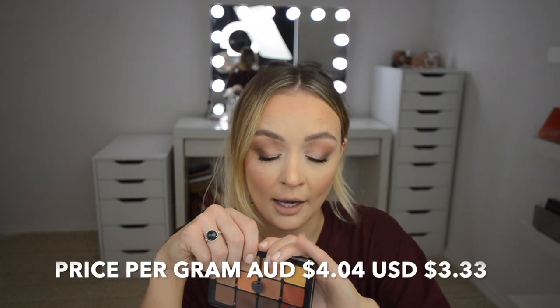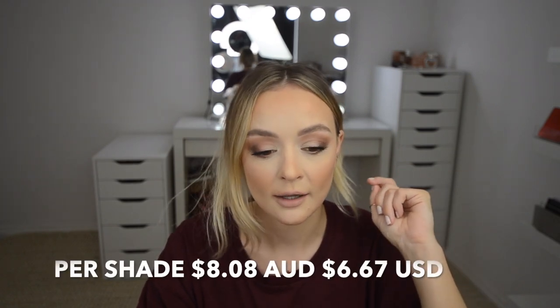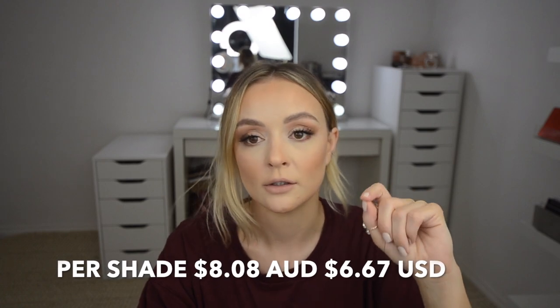Price per gram is $4.04 in AUD and $3.33 in USD — I'll put this on screen. Price per pan, so per eyeshadow, is $8.08 in Australia and $6.67 in US dollars. And let me tell you, that is a bargain for what this is — less expensive than MAC shadows and fairly close to Makeup Geek shadows. And Makeup Geek and MAC have nothing on this quality. It is amazing.